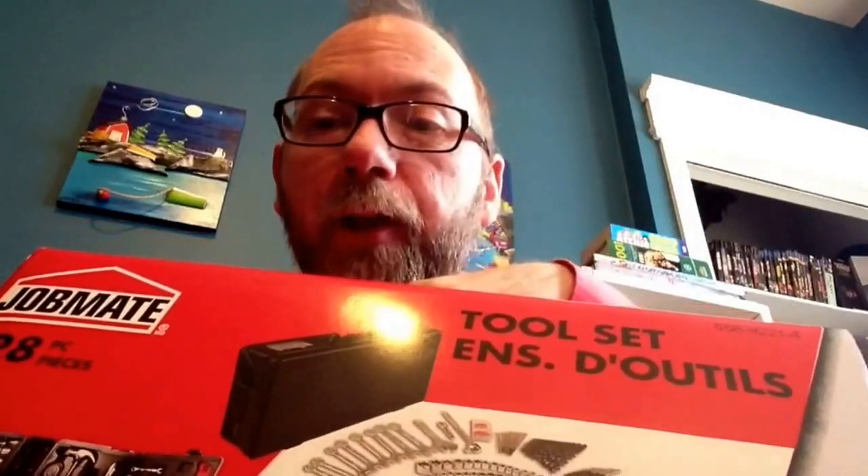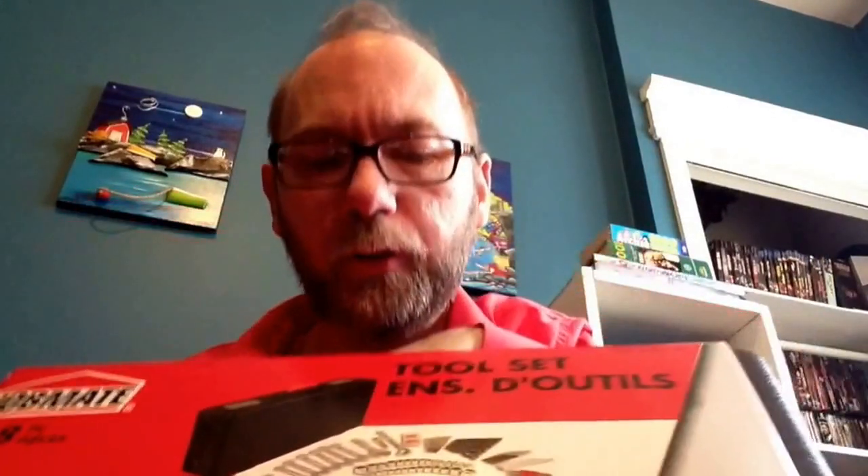This toolkit was 70-something percent off — 428 pieces, Job Mate, really good quality stuff. I've used their products before with my dad. It's about 40 something dollars for what was a 170 dollar toolkit, so it's pretty cool.